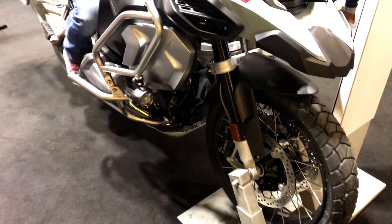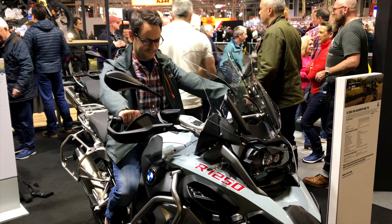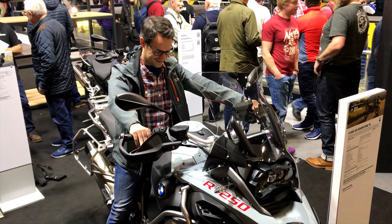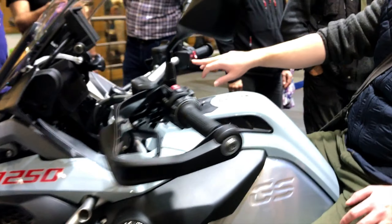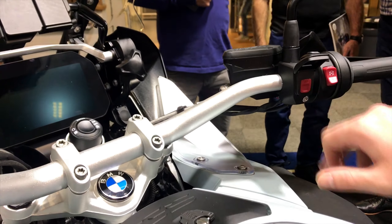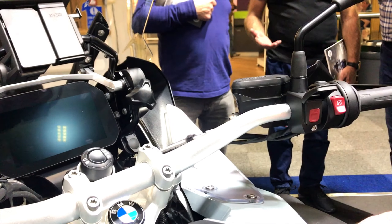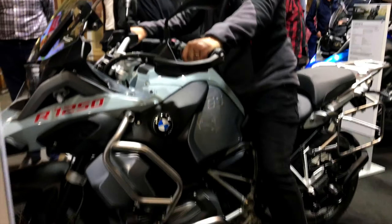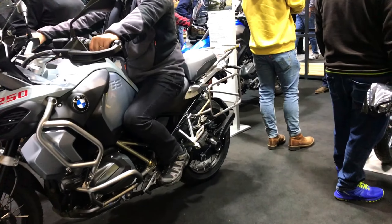Next stand on the list was the BMW stand, and first up was the huge R1250 GS Adventure. What a bike — so much tech and fail-safes to navigate any terrain. The whole Adventure range is instantly recognisable; they remind me of the old Long Way Around TV series. They make me want to put a map on the table and plot a route — very inspiring bikes. Mike showed me the little SOS button you can press, and I don't know what happens — do they come in with choppers and airlift you out? Maybe that's one for the bucket list.